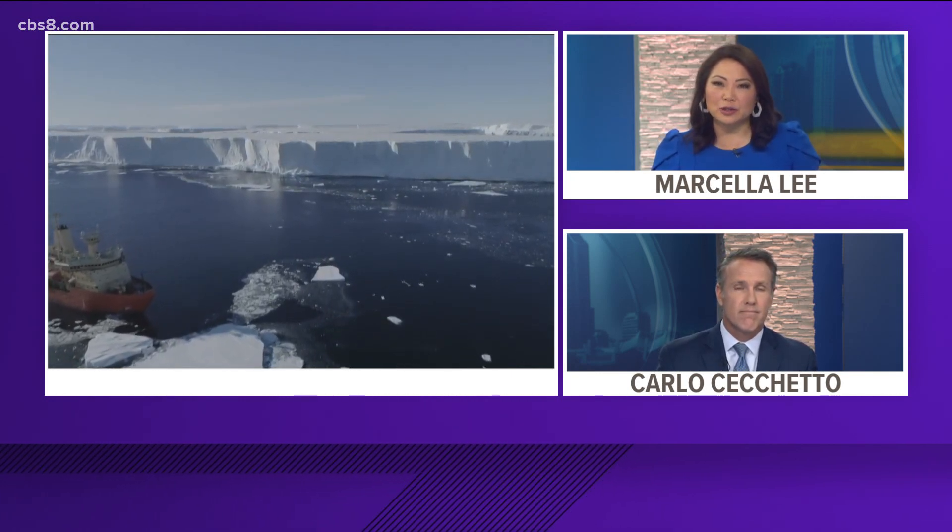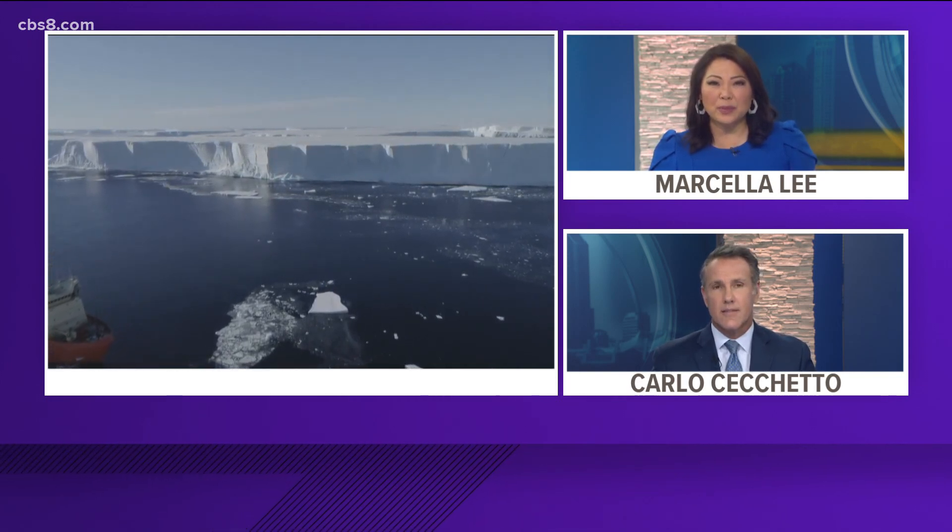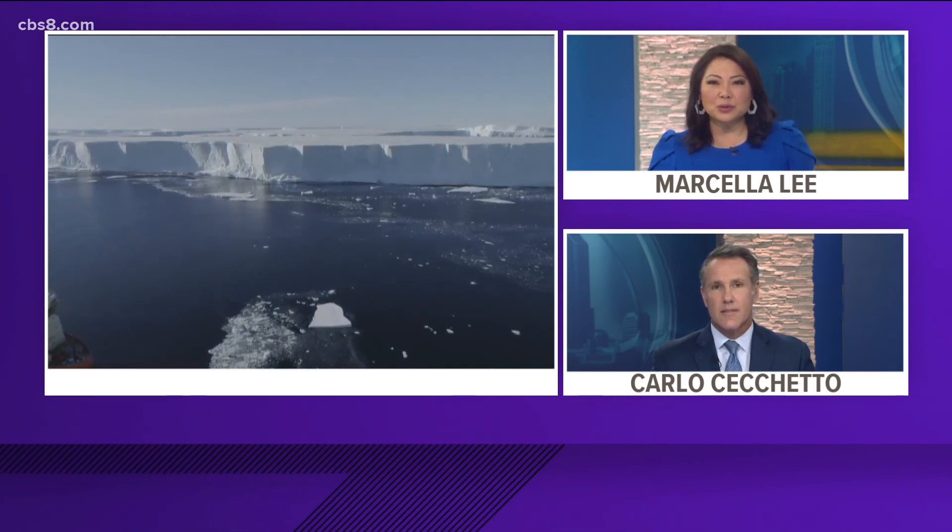The Antarctic ice sheet is the single largest ice mass on the planet. It holds nearly 90% of all the freshwater on Earth, but one of its main glaciers, the Thwaites glacier, is being threatened by warming sea surface temperatures that are melting the buttress holding it back. Meteorologist Sean Stiles explains why scientists are so concerned in this Earth 8 report.